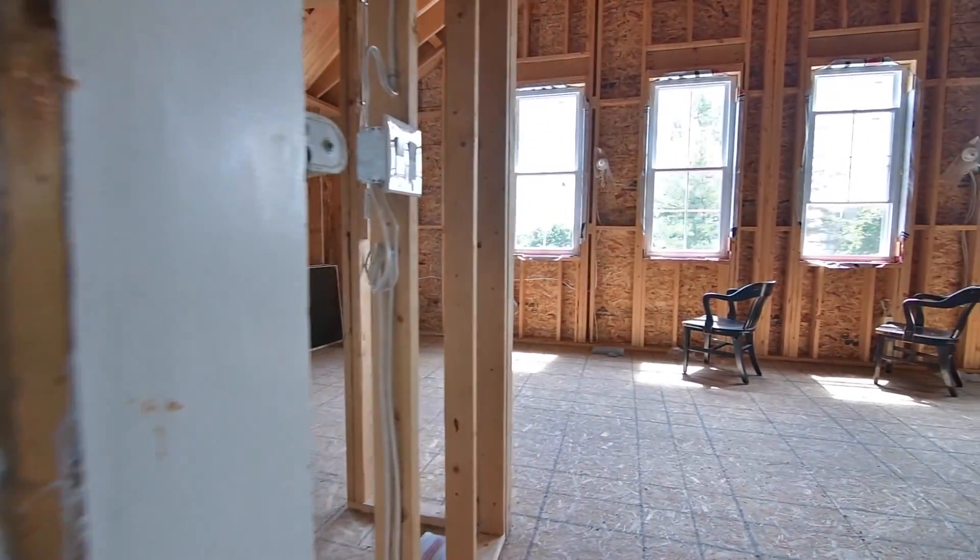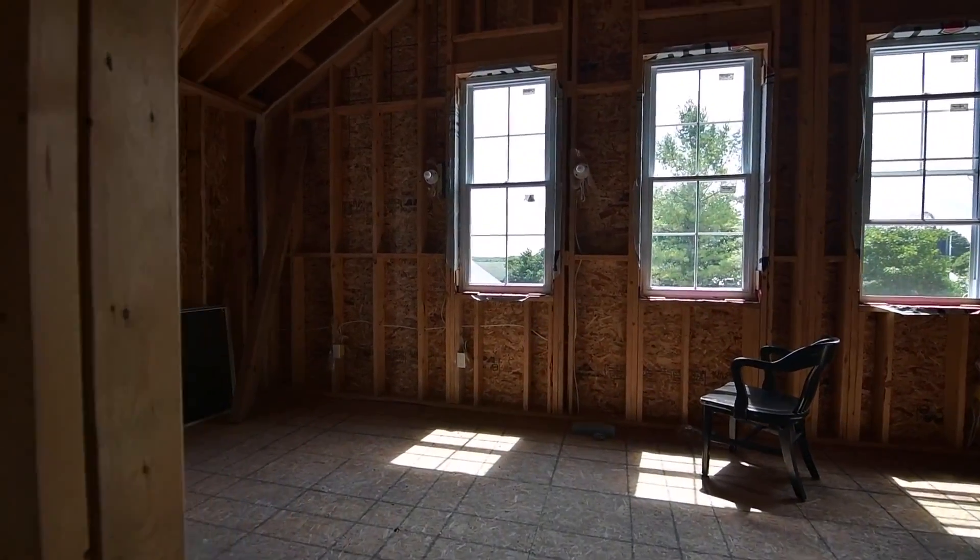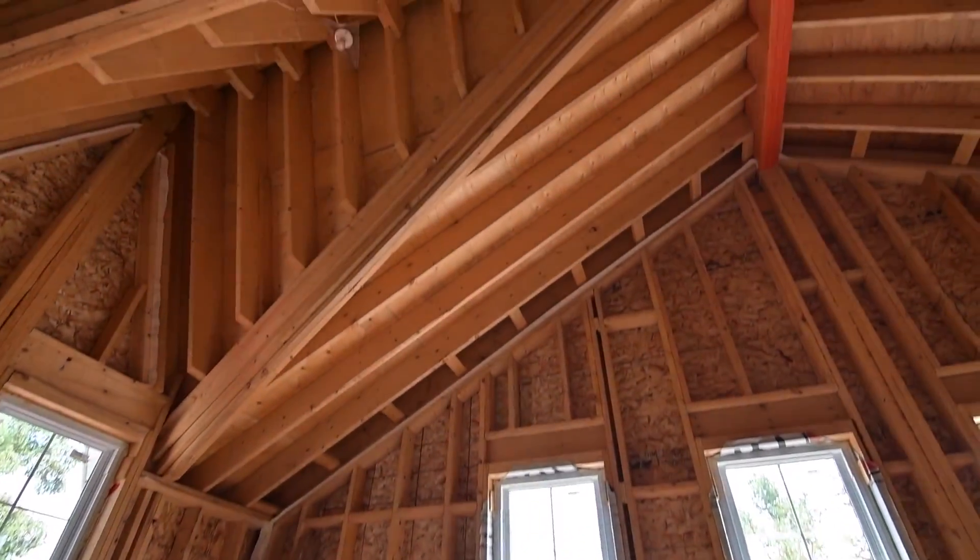The new addition also features an unspoiled living space on this level, which has the potential to be converted into a dream master bedroom.